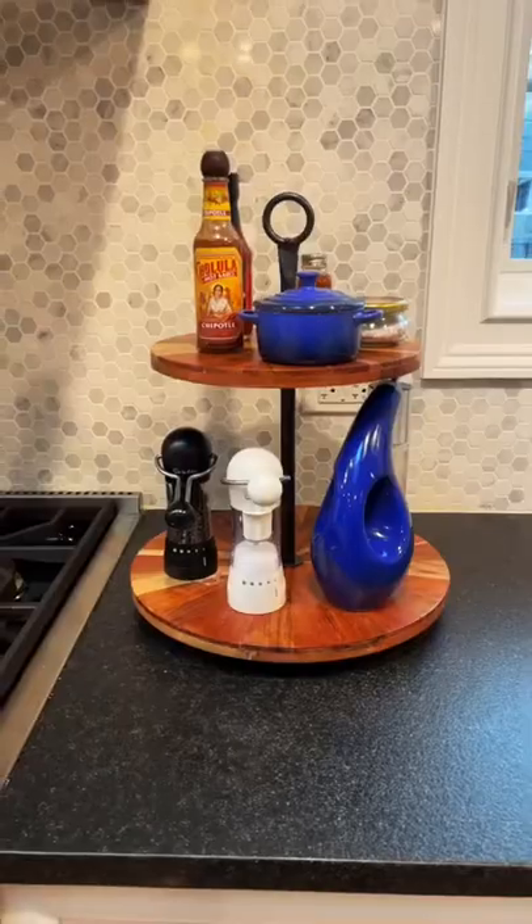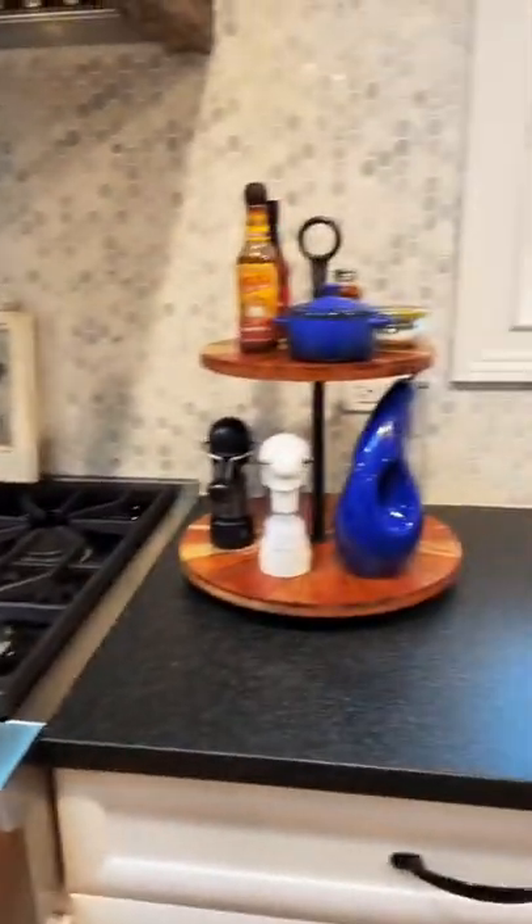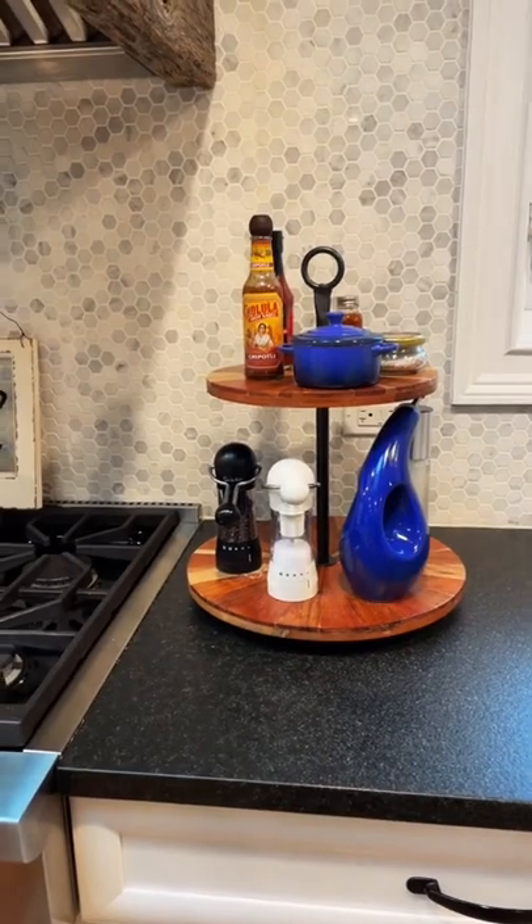Five ways I use a tray in my home to organize. First, I use it to hold all of our stuff on our kitchen counter that we use daily — things we need easy access to when cooking.